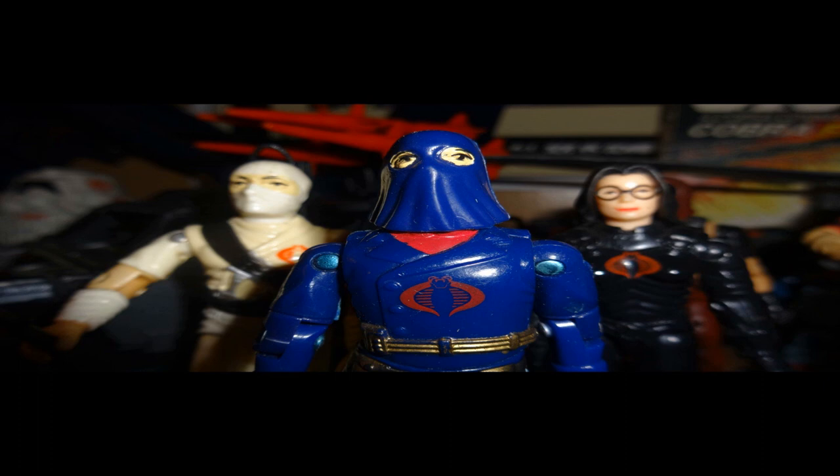That was my review of G.I. Joe number six. I hope you liked it. If you did, go ahead and give it a thumbs up, and if you didn't, go ahead and give it a thumbs down. Don't forget to subscribe — I've got some great stuff coming up. Thanks for watching, and I'll talk to you all later.